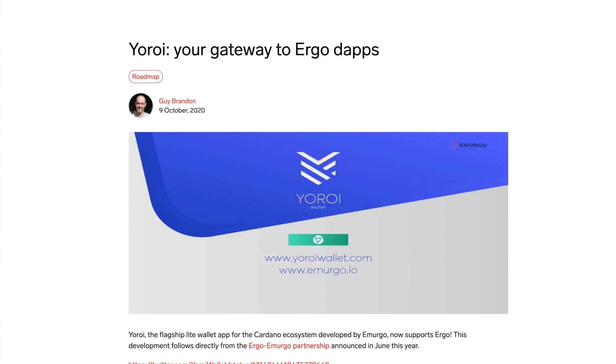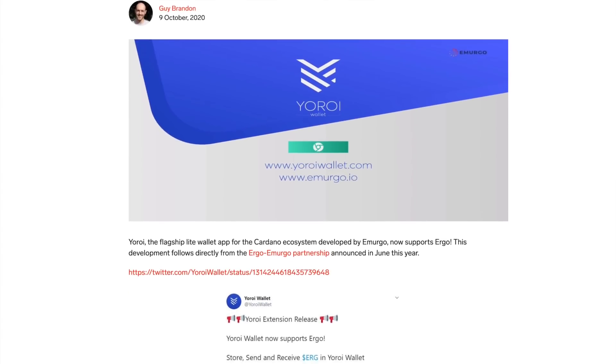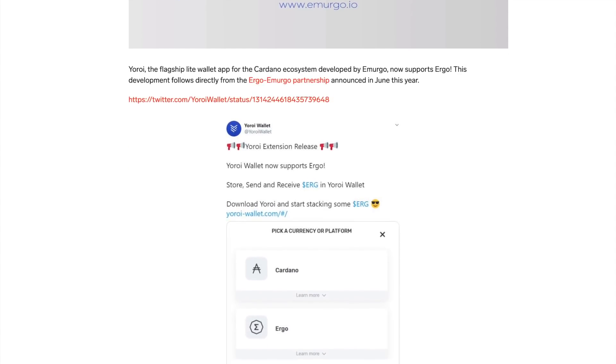Welcome back everyone, my name is Pratesh here with Kaizen Crypto bringing you another video. In this video, Yoroi now supports Ergo tokens, so not only are you able to hold your Cardano ADA, but now Yoroi is actually a multi-asset wallet, so if you hold Ergo tokens you'll be able to hold your tokens using the Yoroi wallet.